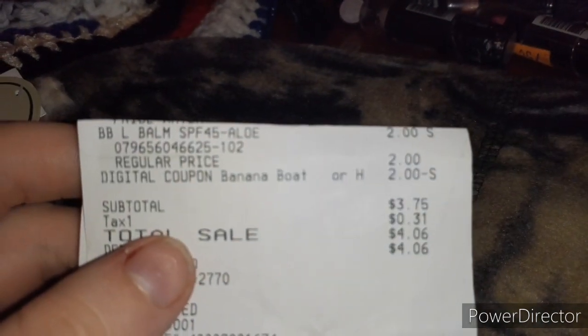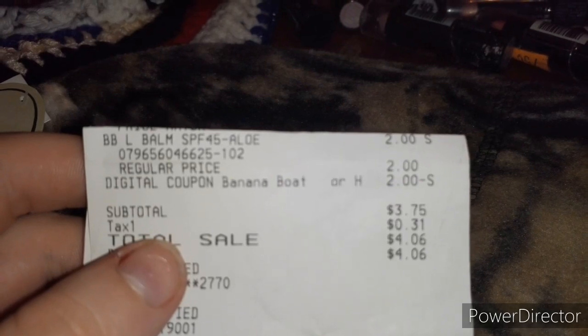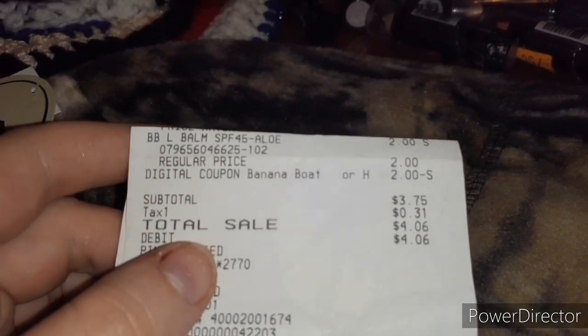Hi y'all, welcome back to my channel. So today me and my girlfriend went penny shopping and we found a few items.